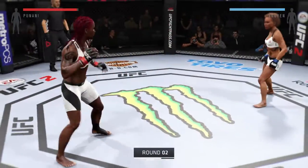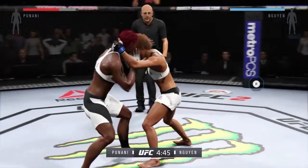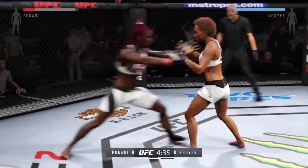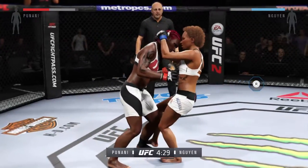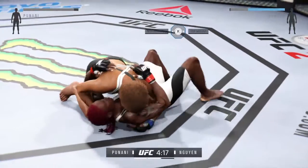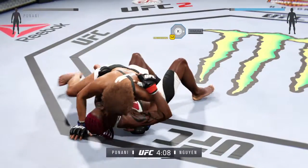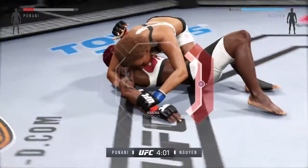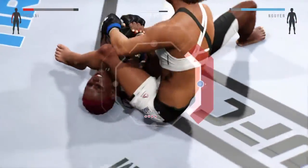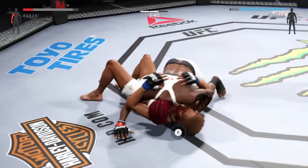Round two. Flying knee attempt, they lock up the clinch. Misses the takedown, and right into the Muay Thai clinch. Good sweep. She's trying to go for the Kimura — now she's going for the armbar. Break the grip. That was a deep armbar, but a beautiful escape.